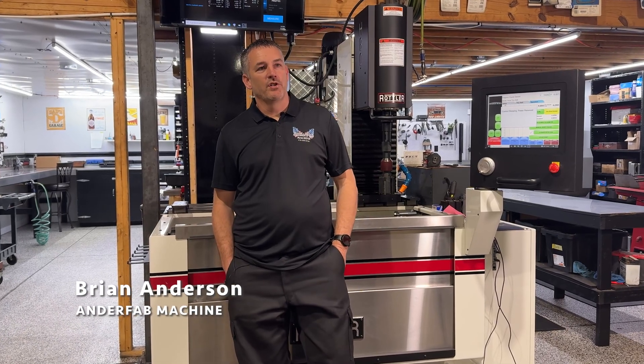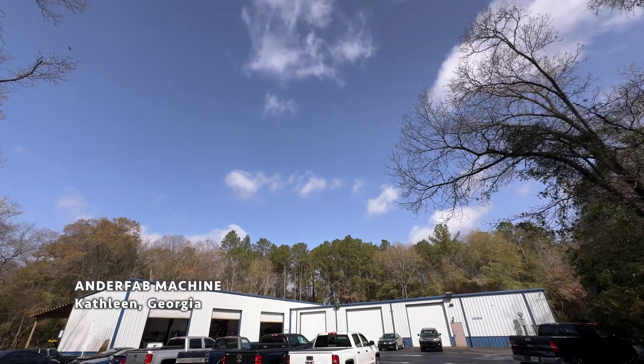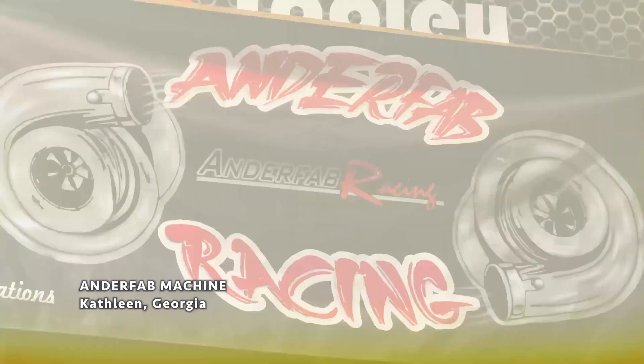My name is Brian Anderson, and we are at Anderfab Machine. I've been in the machine shop business since 2017.